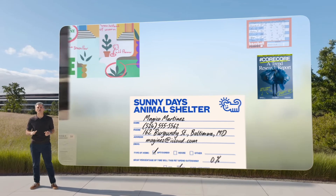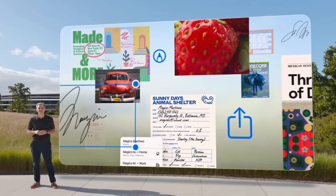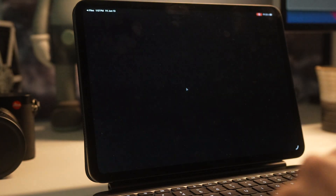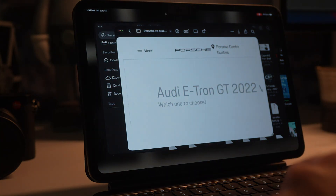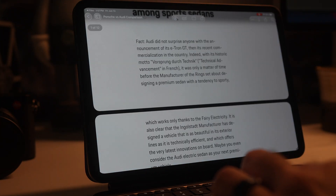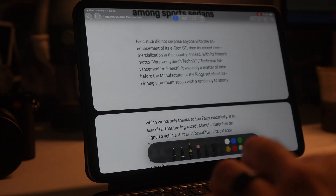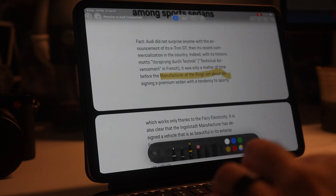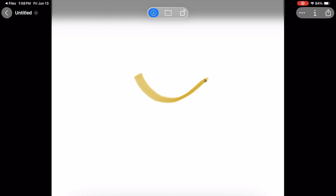One major thing carried over from macOS to iPadOS 26 is Preview. There is finally a dedicated first-party PDF editing and viewing tool built into iPadOS — no more need for third-party applications. You can do it all out of the box using Preview, with all the tools you'd expect: markup, highlight, and annotation. It works super well, is very quick to use, and is compatible with the Apple Pencil for markup and drawing. It couldn't be any better.